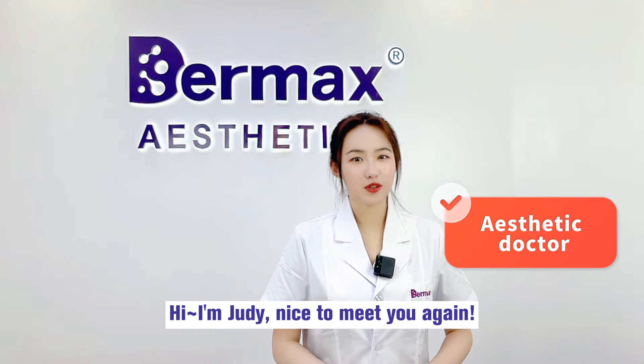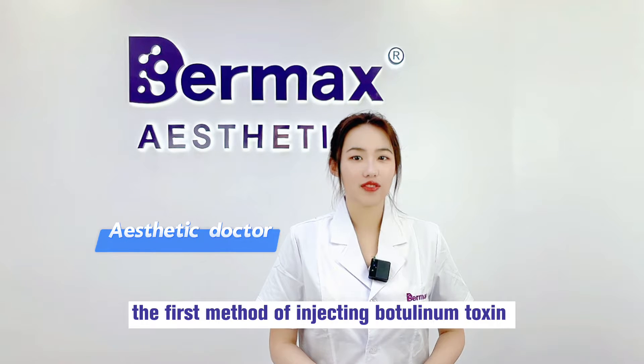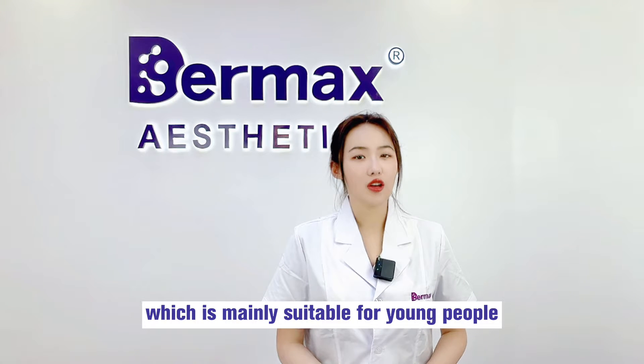Hi, I'm Judy. Nice to meet you again. In the last video, we talked about the first method of injecting botulinum toxin for the treatment of forehead wrinkles, which is mainly suitable for young people.